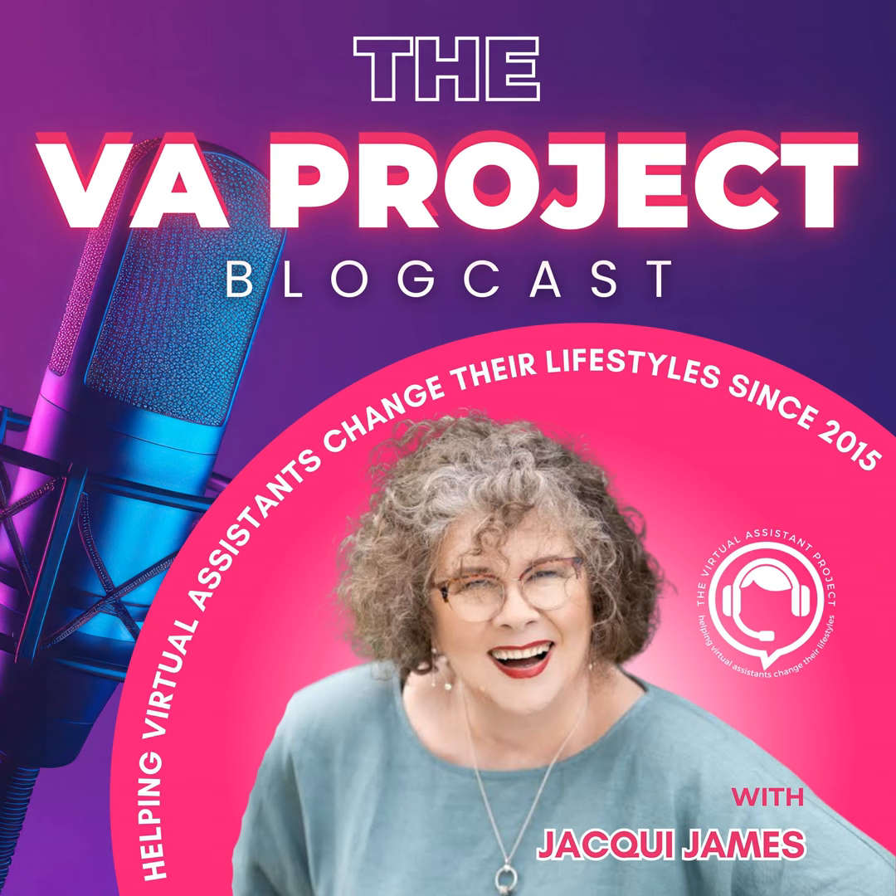Welcome to the VA Project blog cast, where I will share what I did to go from a corporate career to running my own business and living a debt-free lifestyle. If I can do it, you can too.